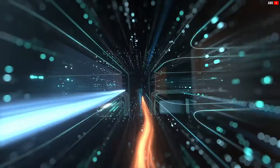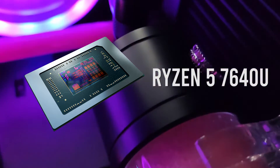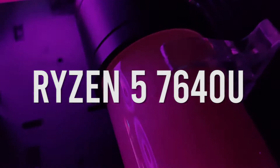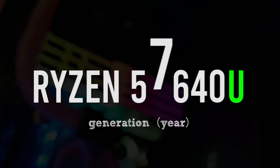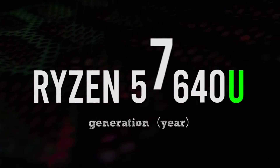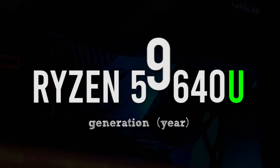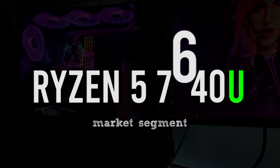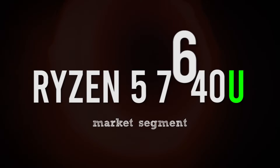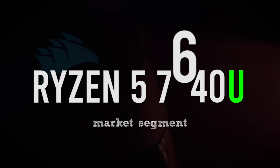Recently, in 2023, AMD revealed a new naming scheme that is a bit more confusing. Let's take the Ryzen 5 7640U as an example. The first digit, which in this case is 7, indicates the generation or the portfolio year — 7 was for 2023, 8 will be for 2024, and so on. The next digit, which for our example is 6, indicates the market segment or the category of the chip. In this case it was a Ryzen 5, so it can be either 5 or 6 according to AMD.